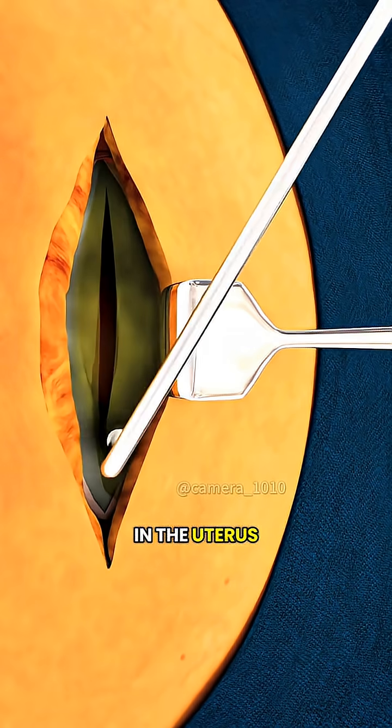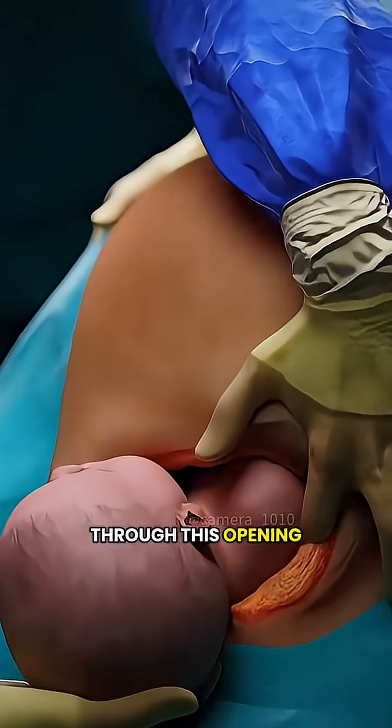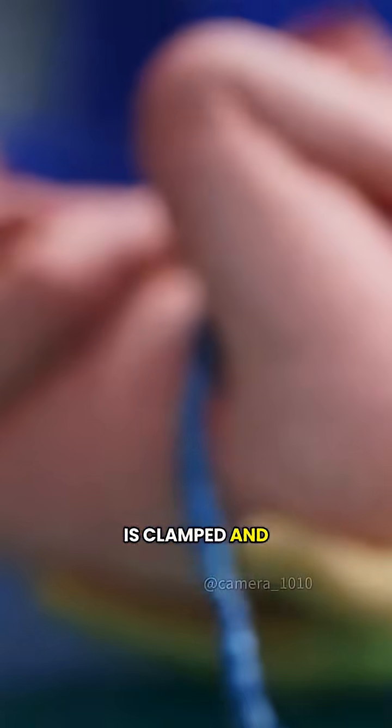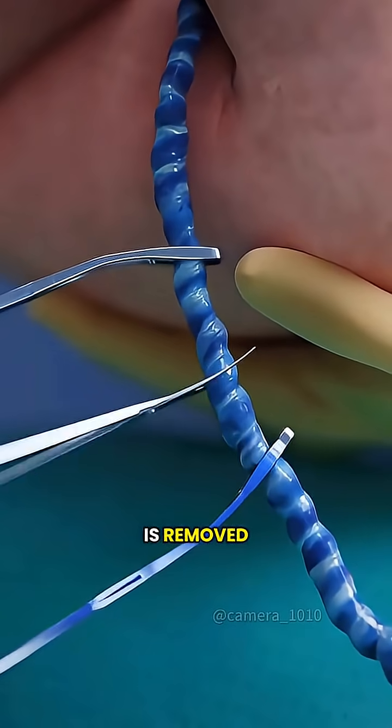Next, a second incision is made in the uterus itself. Through this opening, the baby is gently lifted out, the umbilical cord is clamped and cut, and the placenta is removed.